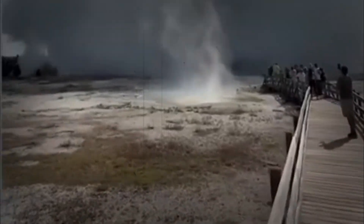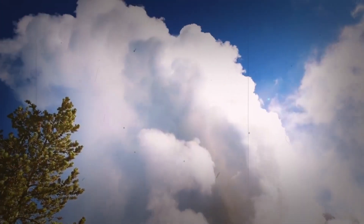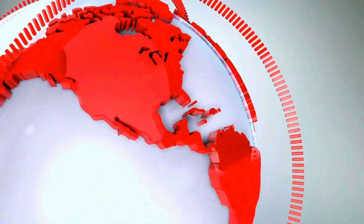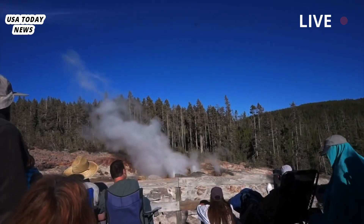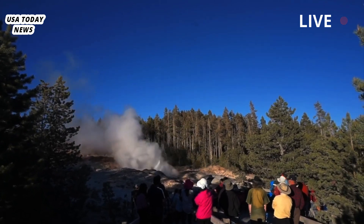A Yellowstone geyser eruption has highlighted a little-known danger at the popular park. A sudden eruption of steam at Yellowstone National Park's geyser basin sent people running for safety as basketball-sized rocks flew overhead, highlighting a little-known danger that scientists hope to one day be able to predict.